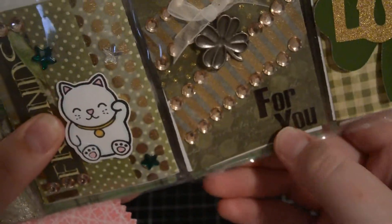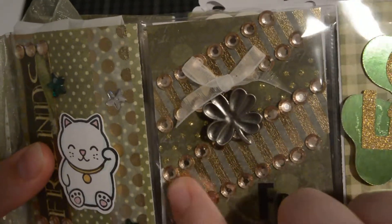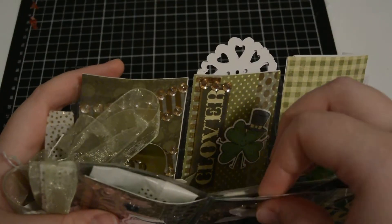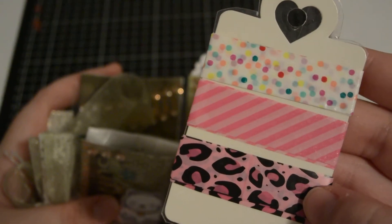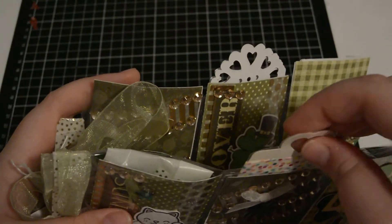And in this one it says 'for you' and there's a little shamrock charm that she sent, gold washi and rhinestones. And behind here is her washi — some polka dots, some stripes, and leopard or cheer — I never get it right but it's one of the two.